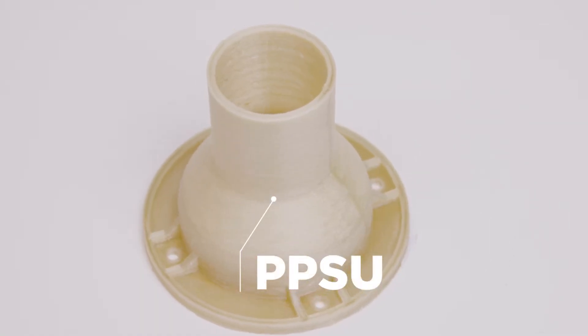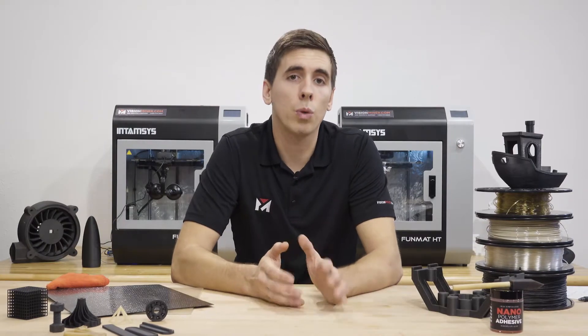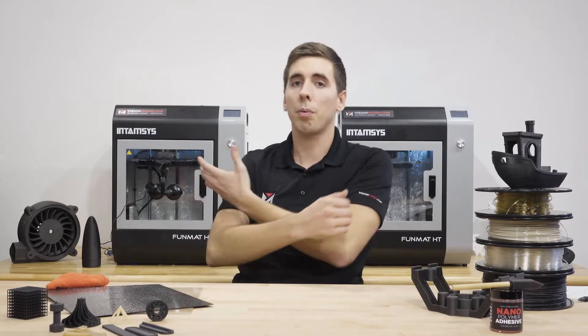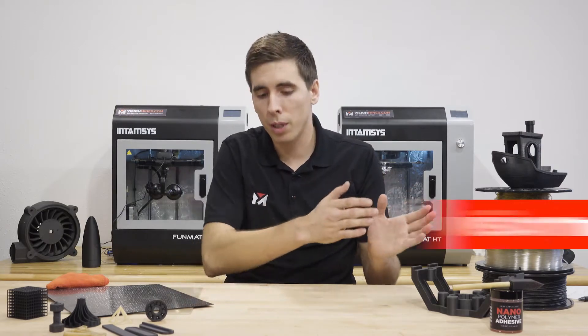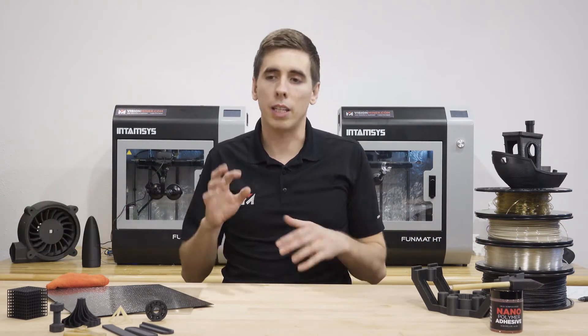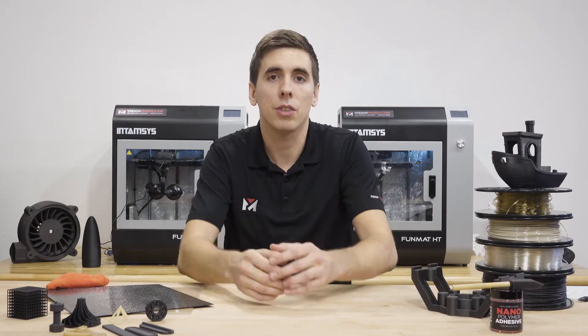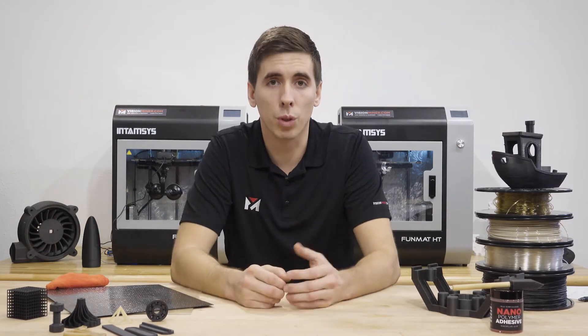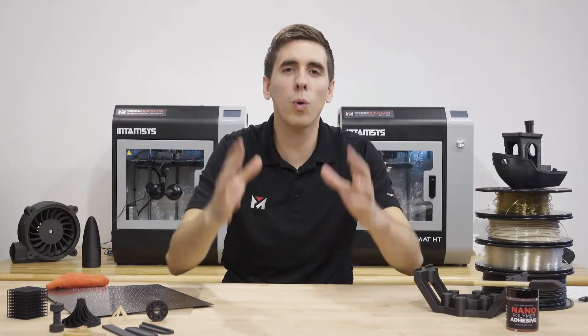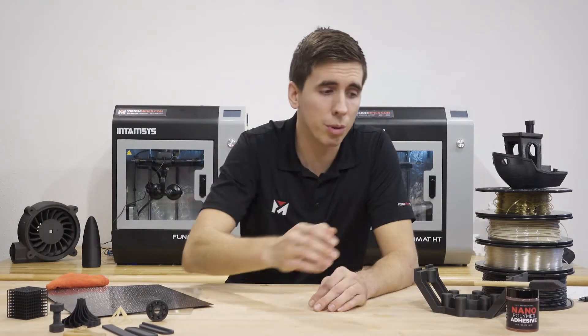We've been doing a lot of jobs for the oil and gas industry, as well as medical facilities making autoclaveable and sterilizable parts for medical devices. If you're interested in seeing how one of these machines performs, go to visionminer.com/print — you can submit your files, requirements, and specifications, and we will reach out and work with you to get that produced.